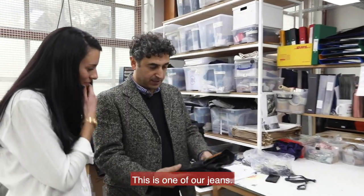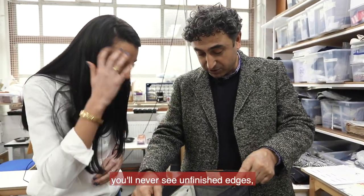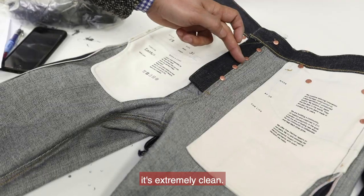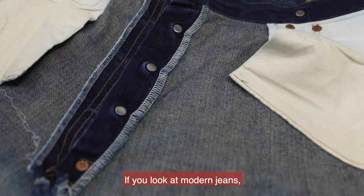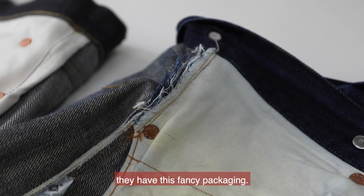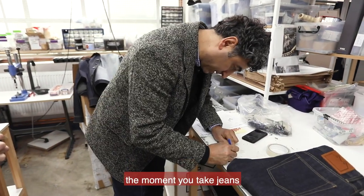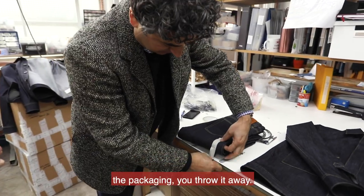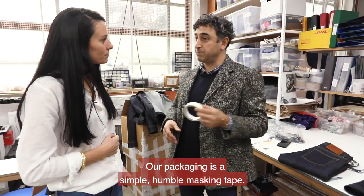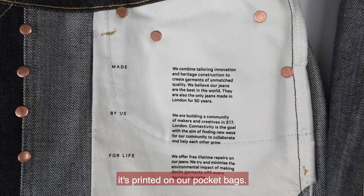This is one of our jeans — the fabric is from Japan. When you look inside, you'll never see unfinished edges; it's extremely clean. If you look at modern jeans, you'll see lots of unfinished edges. Usually most brands have fancy packaging, but if you think about it on a sustainable level, the moment you take the jeans out you throw the packaging away. Our packaging is a simple, humble masking tape. Our values, instead of being on paper and thrown away, are printed on our pocket bags.